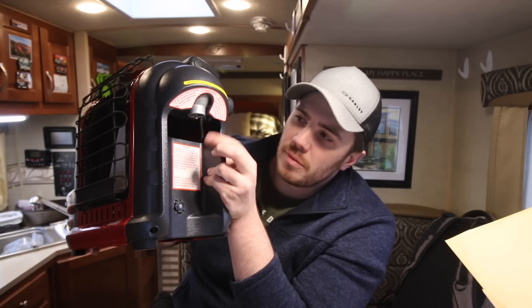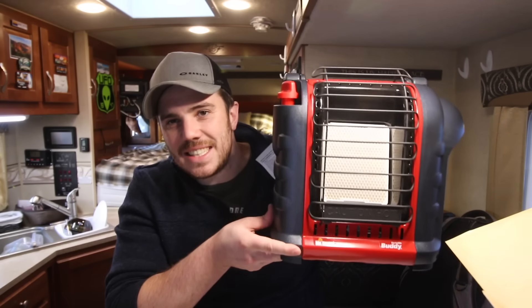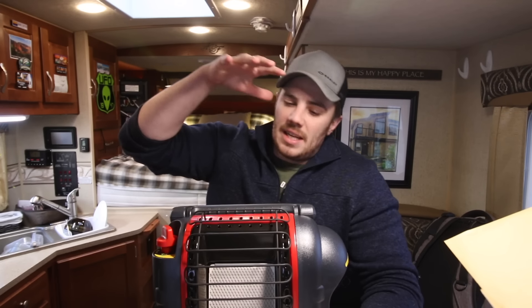It's four thousand to nine thousand BTUs and fits one one-pound canister of propane, or you can connect a 20-pound propane tank to the fitting right here. So is this safe for indoor use? Is this radiant heater okay to use in an RV while sleeping, hanging out, a little extra heat, full-time heat? What are my thoughts on it?